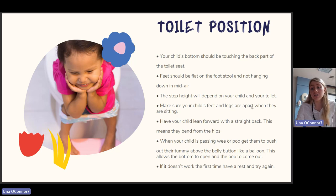Whatever technique you use for toilet training, it's important to consider the child's position on the toilet, as this impacts their ability to wee or poo. The child's bottom should be touching the back of the toilet seat, their feet should be flat on a footstool and not hanging in midair — this reduces the demand on core strength so they can sit longer. Make sure the child's feet and legs are apart, have them lean forward with a straight back bending from the hips, and when passing wee or poo, get them to push out their tummy above the belly button like a balloon to allow the bottom to open.